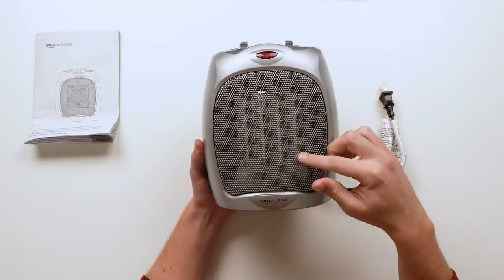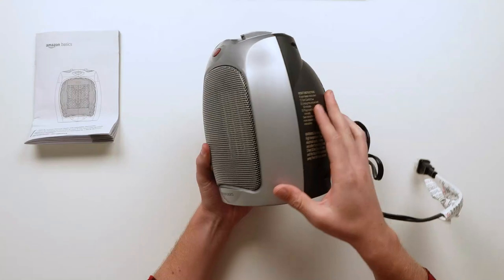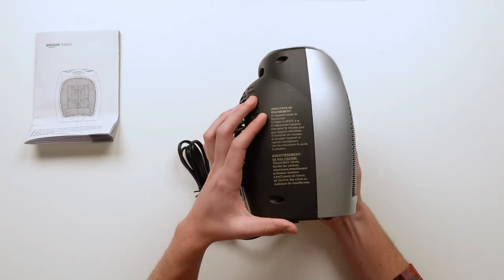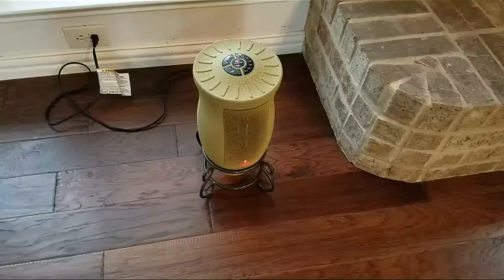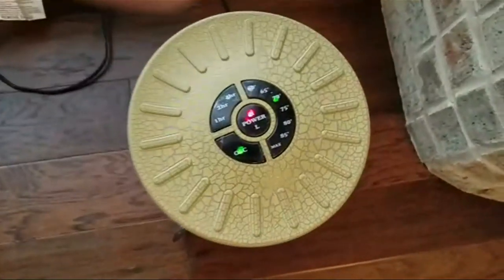Space heaters can be a fast and economical way to warm up your home when temperatures dip, and they can be a beneficial tool to keep on hand in emergencies. These portable devices effectively boost wherever you need it, in a drafty bedroom or on the patio on a crisp night.